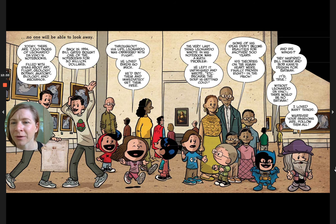Back in 1994, Bill Gates bought one of the notebooks for 30 million dollars. Throughout his life, Leonardo was obsessed with flight — he loved birds so much he'd buy them and immediately set them free. The very last thing Leonardo wrote in his notebook was a math problem. He left it unfinished and wrote 'etc.' because the soup was getting cold. Some of his ideas didn't become realities for another 500 years. His theories on the human heart were finally proven right in the 1960s.